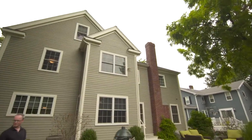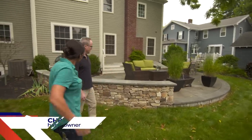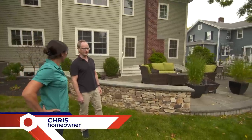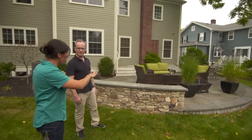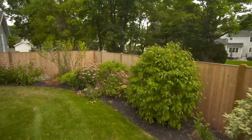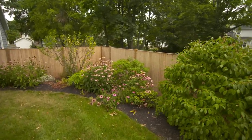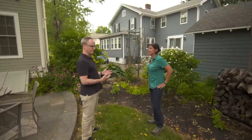Jen, thanks for coming by today. Thanks for having me, Chris. This place looks incredible. We built the place about seven years ago and worked with a landscape designer on the backyard, and we really like how it turned out. I mean, you have a sitting area, beautiful patio, a sitting wall, focal points out in the garden — love your red twig dogwood and your plantings are amazing. So the reason I emailed you, Jen, is after seven years, we feel like the landscaping needs just a little bit of updating.